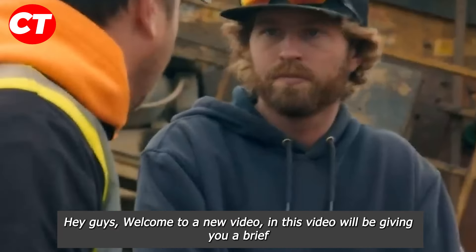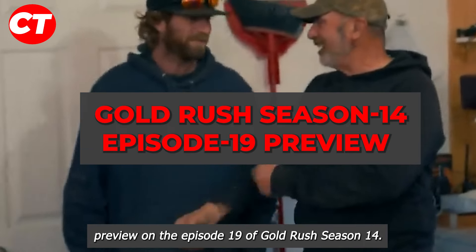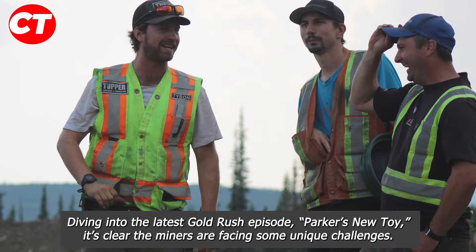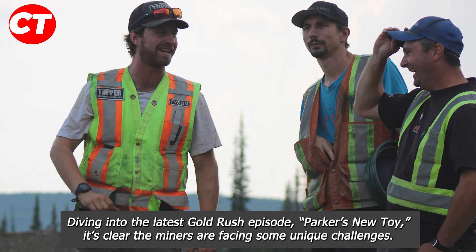Hey guys, welcome to our new video. This video will be giving you a brief preview on episode 19 of Gold Rush season 14, diving into the latest Gold Rush episode — Parker's new toy. It's clear the miners are facing some unique challenges.